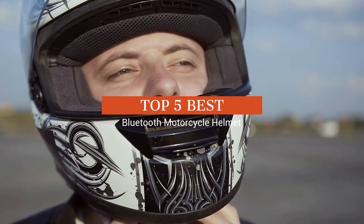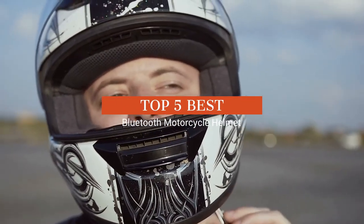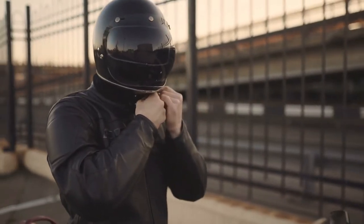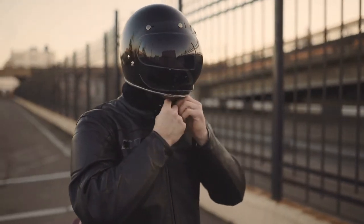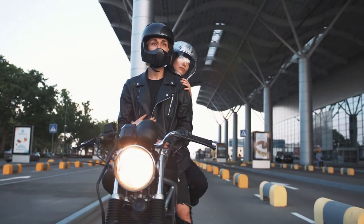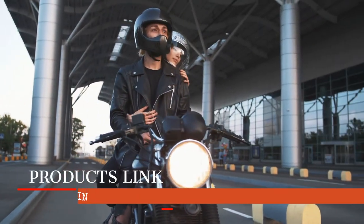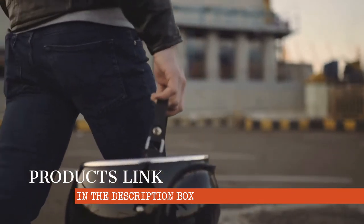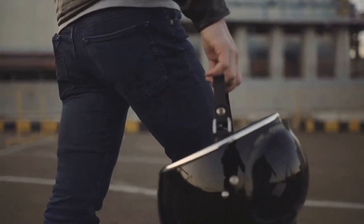A Bluetooth helmet is a great way to listen to music, place a call, or communicate with your riding buddies during a motorcycle outing. Motorcycle helmets with speakers and Bluetooth work using short-range networking technology, similar to what's on a cell phone. Watch our Bluetooth motorcycle helmet review to find the best one for your needs.